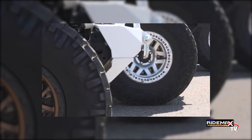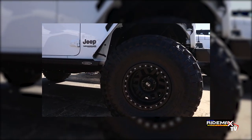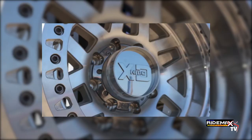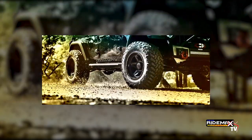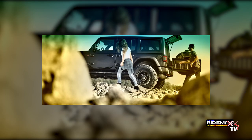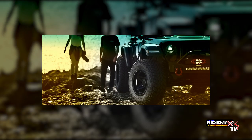KMC is redefining performance on and off the asphalt since the early 90s with innovating styles and a relentless pursuit to confront possibility. KMC wheels are designed for the rule-breaking, game-changing individuals who defy conventional thinking in motorsports and use machines to pull off the impossible. Based in Denver, Colorado, Wheeled Pros is a leading designer, marketer, and distributor of branded aftermarket wheels.